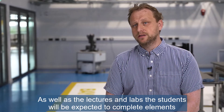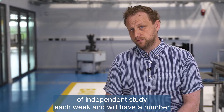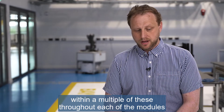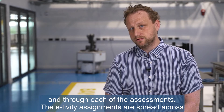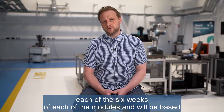As well as the lectures and labs, students will be expected to complete elements of independent study each week and will have a number of additional e-tivity assignments to complete throughout each of the modules and assessments. The e-tivity assignments are spread across each of the six weeks of each module and will be based on the learning from delivered lectures and labs.